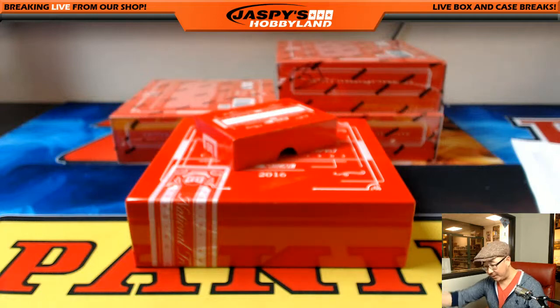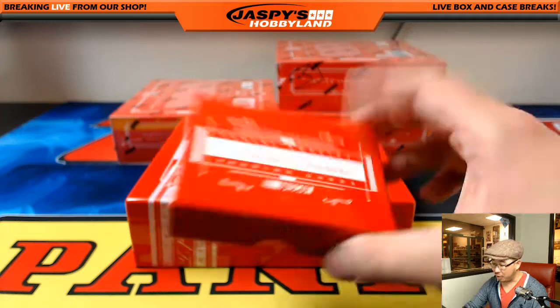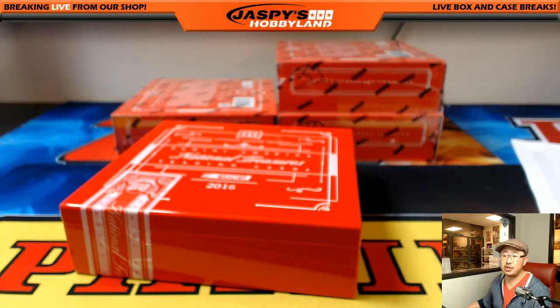And that's it, ladies and gentlemen. That's 2016 Panini National Treasures NASCAR. If you want to get into some more racing, we've got three more boxes from this case. 20 bucks gets you four numbers — jazbeeshobbyland.com. This is Joe — we'll race with you next time.